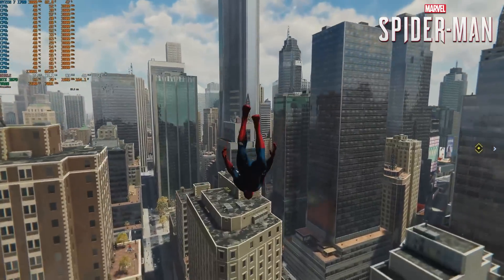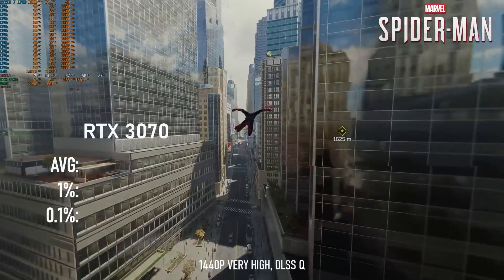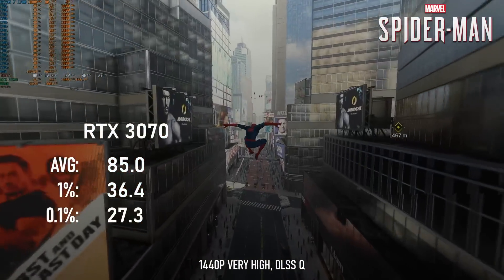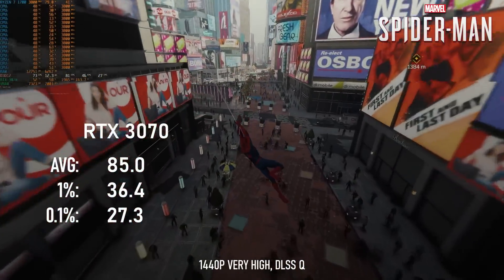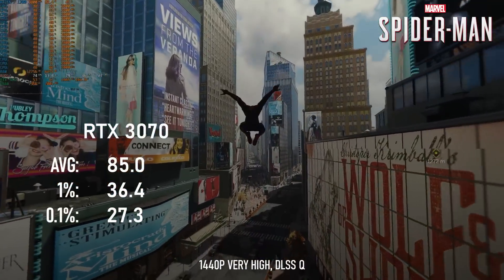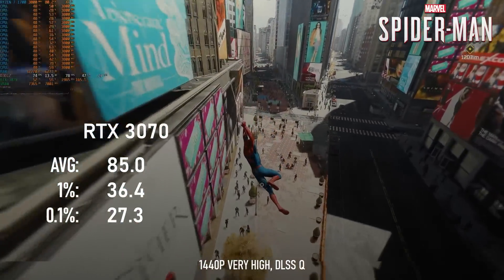When I tested the Ryzen 1700 for its own dedicated review, Spider-Man Remastered was running at about 85 FPS on average using the RTX 3070 without ray tracing enabled. More modern CPUs can drive the same graphics card to deliver more than 50% higher framerates, so anything more powerful than a GTX 1660 Ti would probably be a waste.